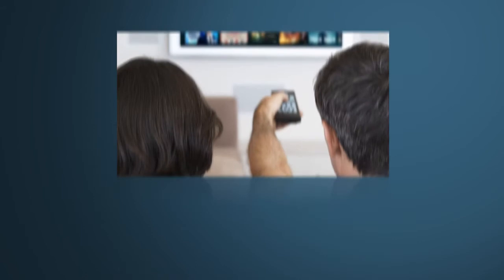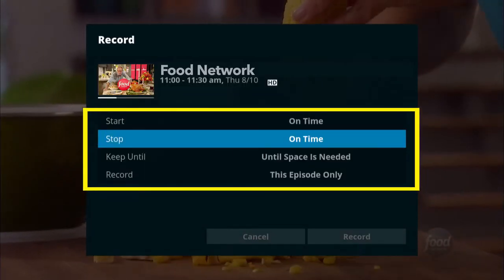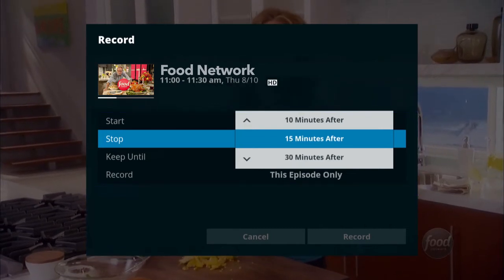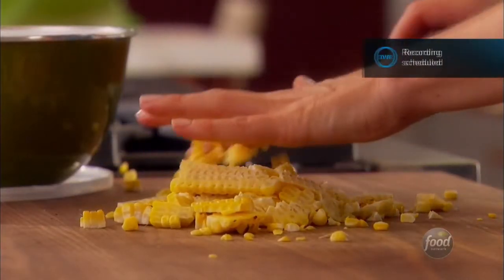Let's start by recording a program you're watching. It's easy — simply press the record button on your remote. On the menu, choose the recording options that are right for you, like extending a program's end time so you never miss a moment of the action. When you're done, highlight Record and press Select, and you're all set.